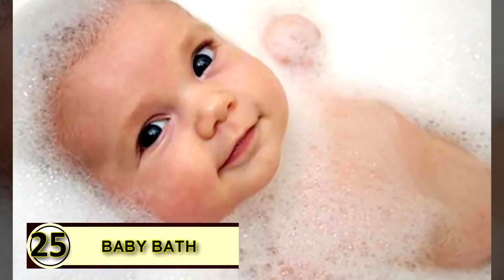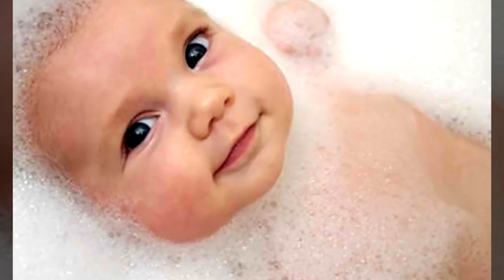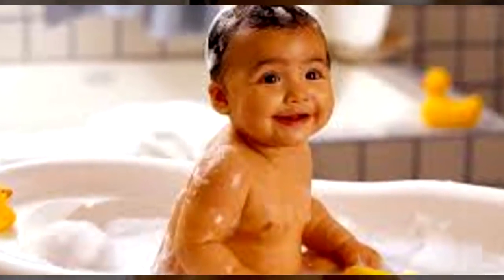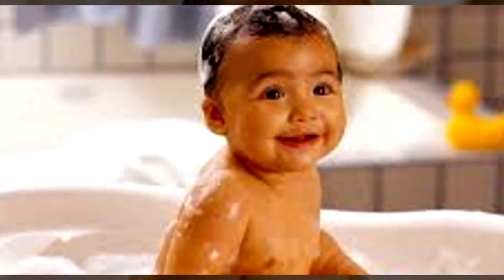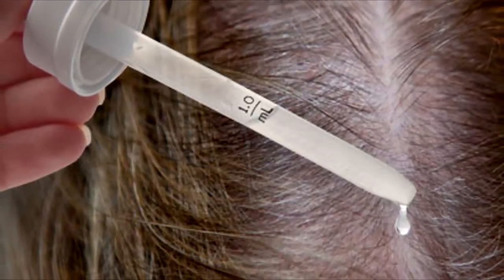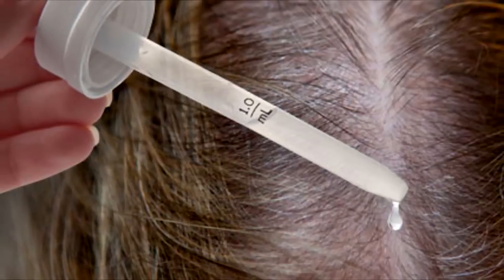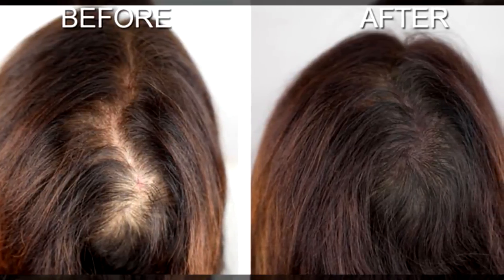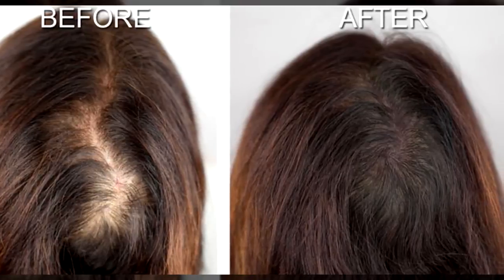Number twenty-five: add to baby's bath. Babies have wonderfully soft, smooth, healthy skin — try adding a little coconut oil to your little one's bath to keep the skin soft and smooth, and to soothe any rashes, scrapes, or bug bites. Number twenty-six: flaky scalp treatment. For dry, flaky, dandruff-prone, or acne-ridden scalps, take six tablespoons of extra virgin organic coconut oil, olive oil, or jojoba oil depending on your hair type, and mix with three to four drops of tea tree oil and four to six drops of rosemary oil.